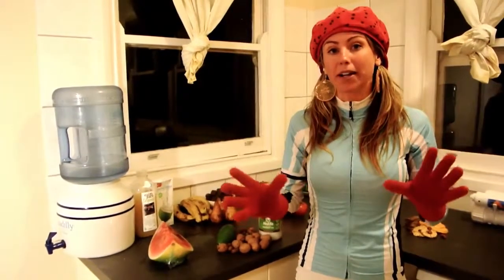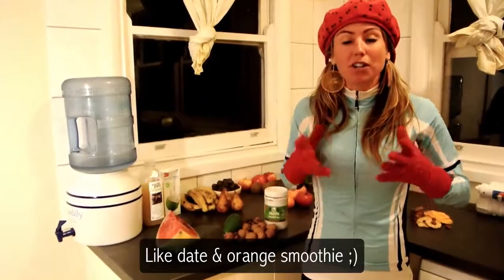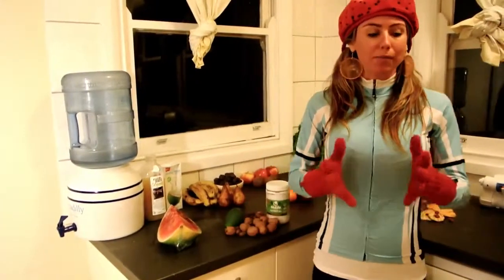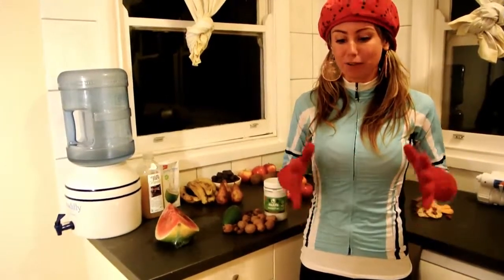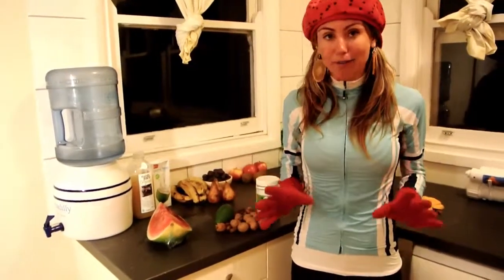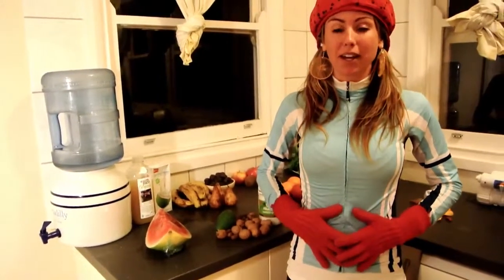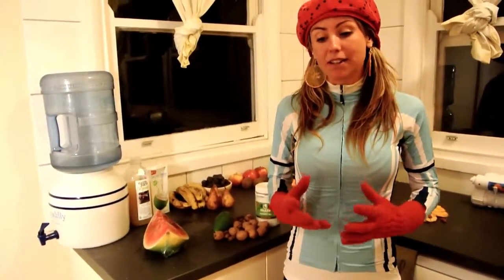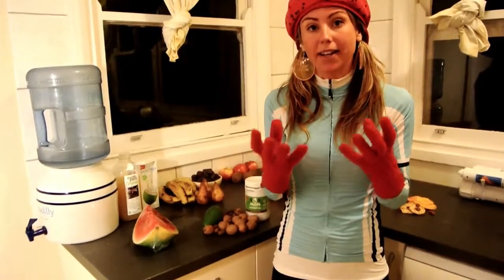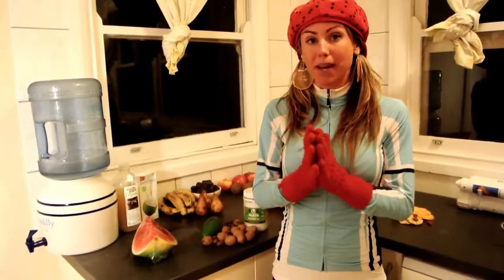A lot of people have different opinions on food combining, but some food combining rules are meant to be broken — see what works for you. Try all the different combos and see how you feel. Food combining is so important if you want to keep a flat belly. I can remember so many times in the past having a big bloated belly, which is really uncomfortable. Different foods digest at different rates depending on how much water they contain and whether they're fats or starches.